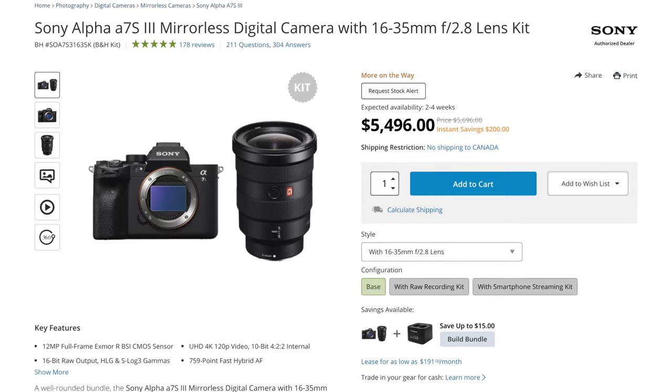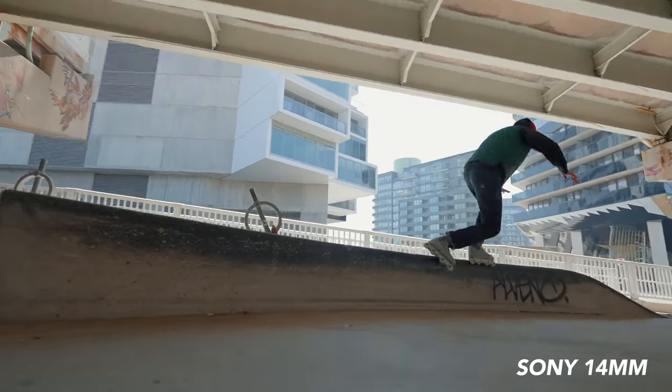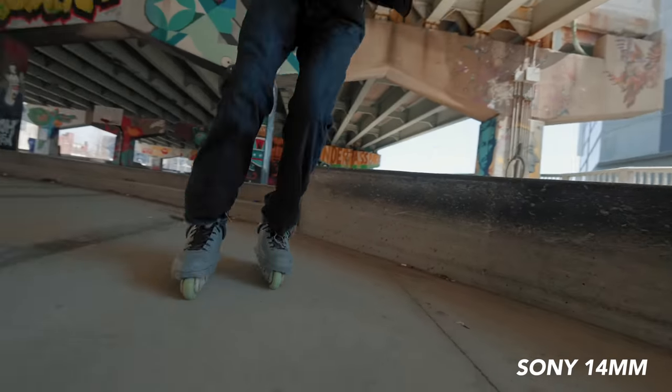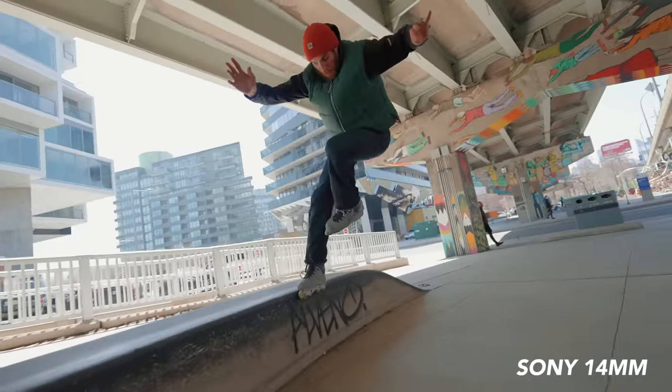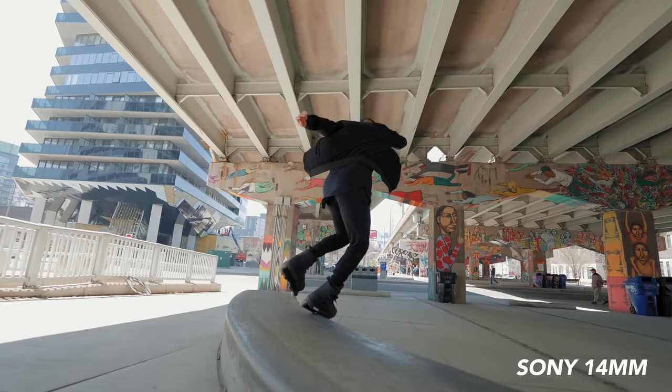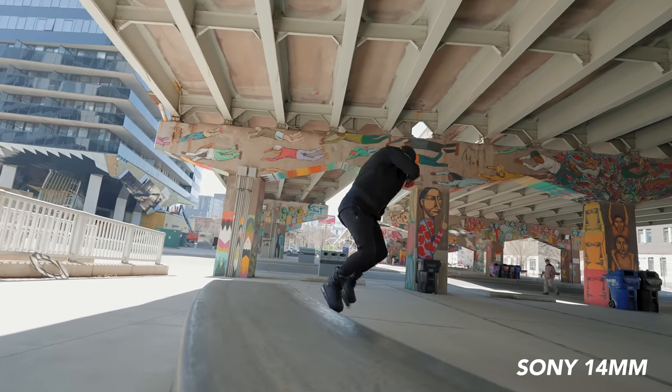B&H does have a package right now for the Sony A7S III and the 16 to 35 for just under $5,300, which saves you some money, but if it's an ungodly amount of money for you, don't worry — you do not need this. This is the top of the line, the best of the best right now. If I had to choose another lens, it might actually be the brand new Sony 14mm F1.8. It's even wider than the 16-35 and doesn't distort that much — it keeps lines really nice and straight. It's a really impressive lens, a little bit cheaper than the 16 to 35, and it's F1.8 so better for low light, but you can't put ND filters on it easily, which is a bit of a downside.